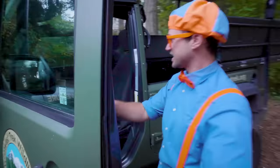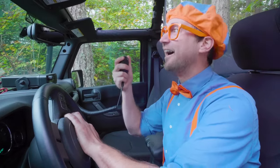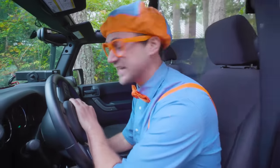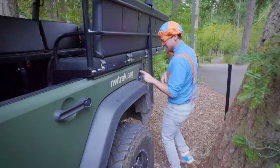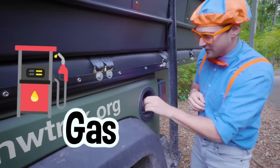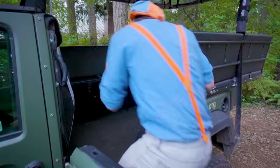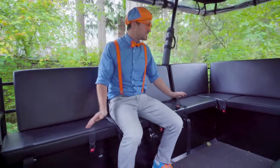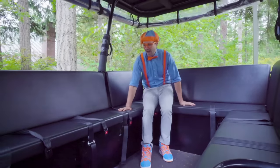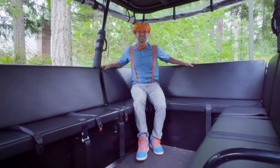Let's check out inside! Northwest Trek, Blippi's here! Can I come on the tour? Hey there, Blippi! You're clear for the tour! We're ready to take the tour! First, we need to finish our vehicle tour. This is where you fill up the vehicle with gas — it's nice and full! There are so many seats back here! I'm going to sit right here so I can get a bird's eye view of all the fun animals we're about to see! Let's go! Woohoo!